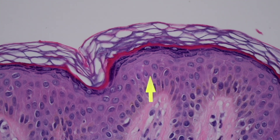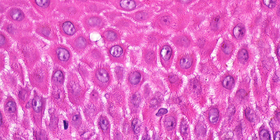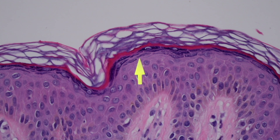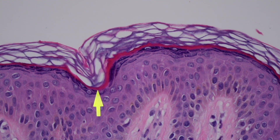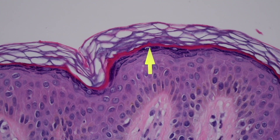You can barely see them here — we'll look at another slide in a minute that shows them much more clearly. You can see the nice round nuclei of the cell. And then as the cells get up towards the top, they begin to pick up these dark purple granules in their cytoplasm. So this is called the granule layer, because they have dark granules in the cytoplasm. These are keratohyalin granules.